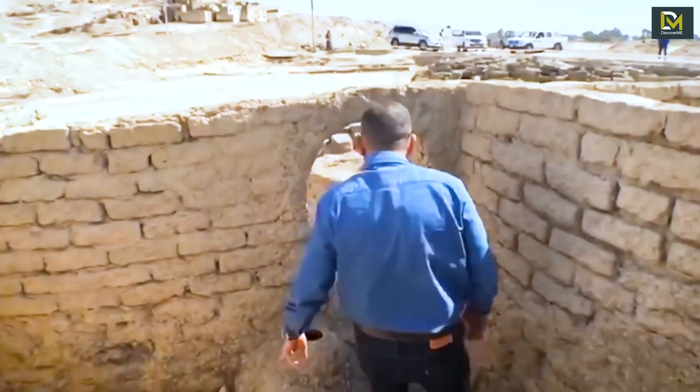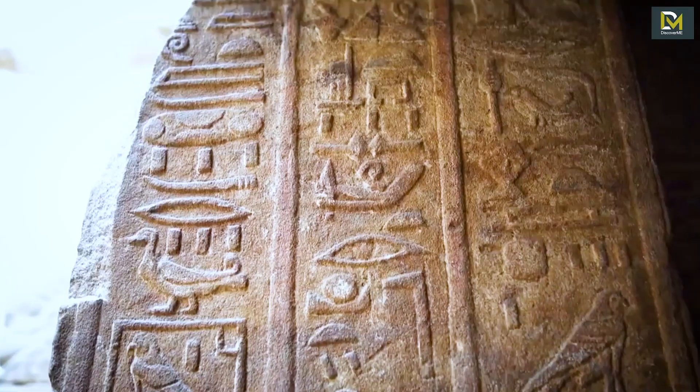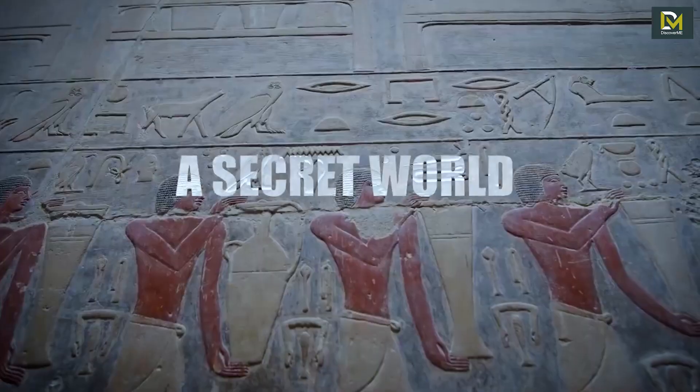Some are enigmatic antiques that have yet to be explained or even fully identified. So let's have a look at some possible extraterrestrial artifacts, only on Secret World.